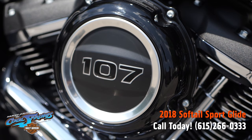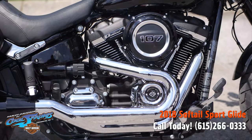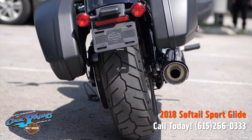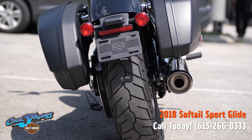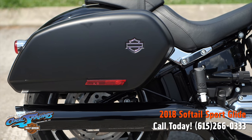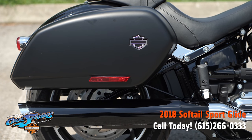She features the big 107 Milwaukee 8 powerplant and a smooth six-speed transmission. This model is a soft tail and it is easily adjusted as far as the rear suspension with a handy knob right here on the right side of the bike.